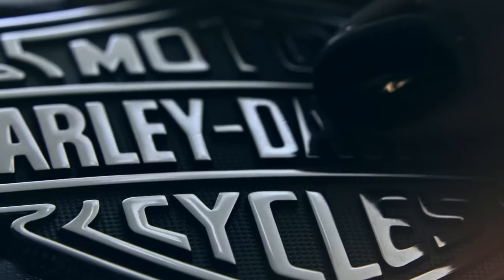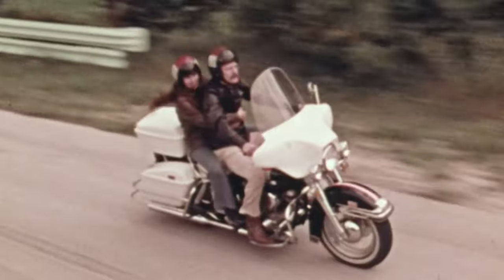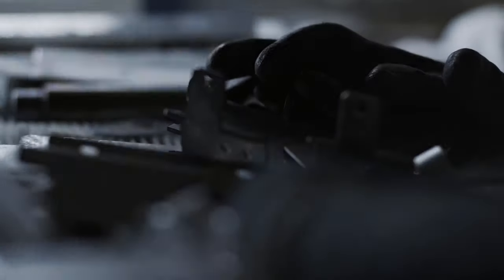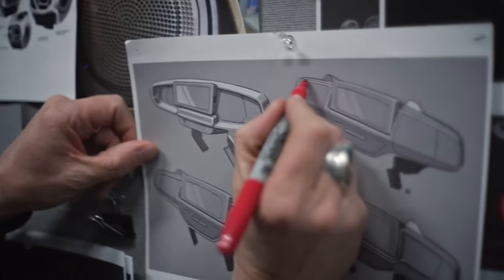A sleek and powerful Harley-Davidson Road Glide Special — the symbol of timeless elegance and innovation. Embark on a journey through time as we unveil the captivating evolution of the 2024 Harley-Davidson Road Glide Special, a testament to a legacy of excellence that spans generations.